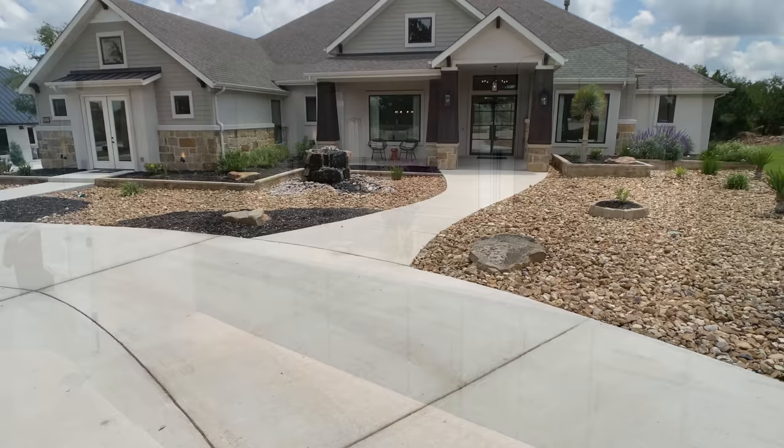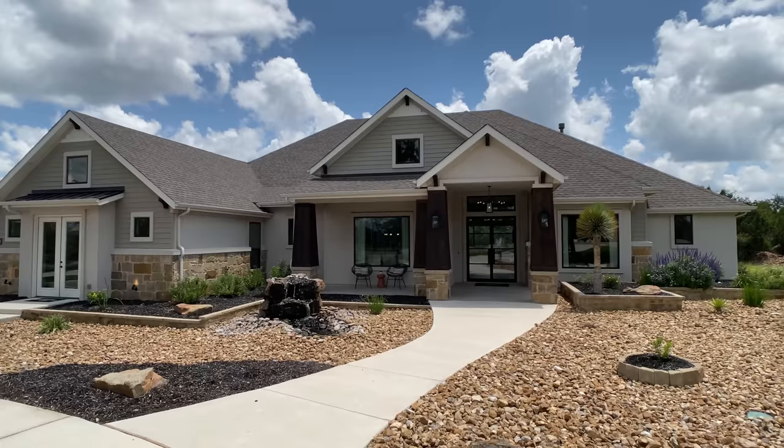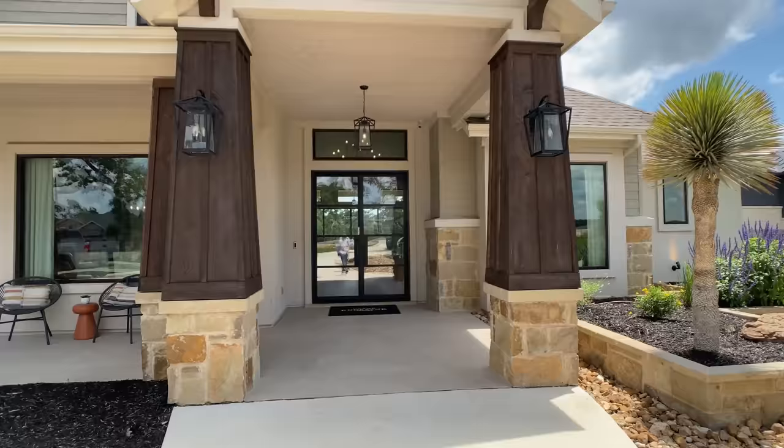Hey everyone, Raj Sahu here. I'm a realtor in Central Texas, but you shouldn't always use me as a realtor — more on that a little bit later. Today we're walking through the Sweet Leaf Plan with Grand Endeavor Homes. This plan is over 3,700 square feet.